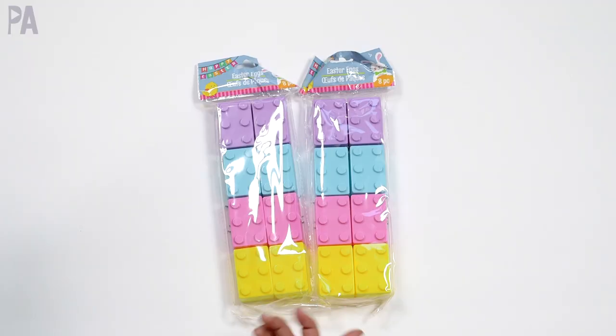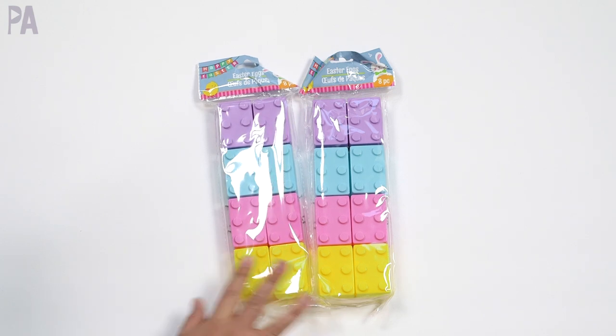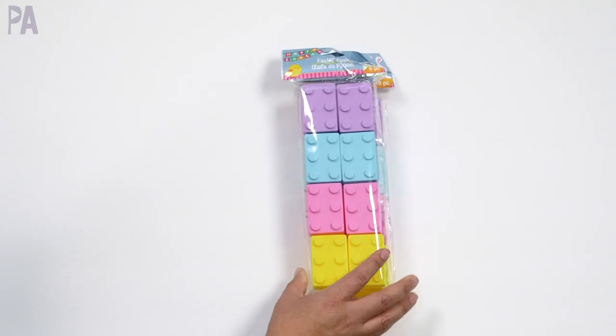Of course they open like they would any Easter eggs. So if you see some Easter eggs that you like, you need to grab them because I'm telling you right now, they're going to sell super fast — especially these. These are new this year; we've never seen them before at Dollar Tree. So these are so cute.